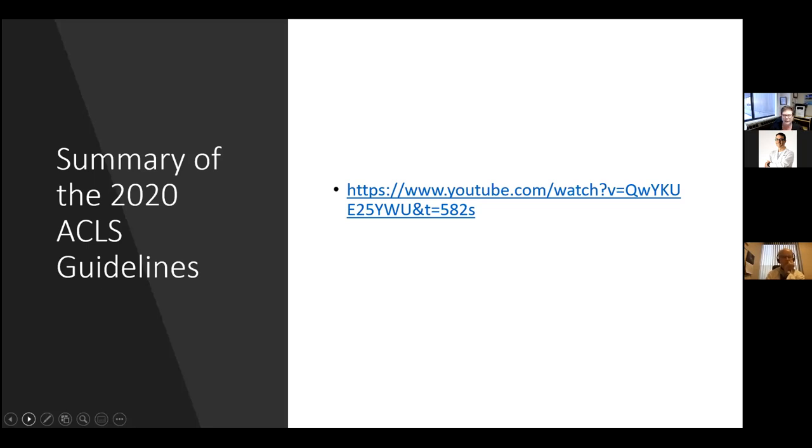If you're looking for a summary of the 2020 ACLS guidelines, we have it on our NB Heart Center YouTube channel, so feel free to go and explore those.